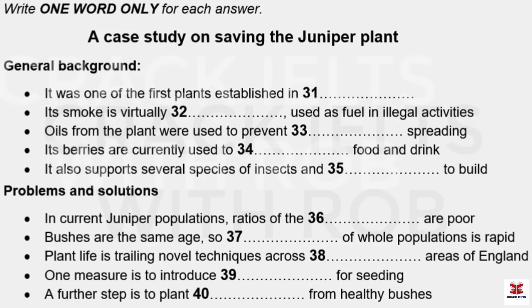Now listen and answer questions 31 to 40. For my presentation, I'm going to summarise what I've found out about efforts to save one plant species — the juniper bush. It once flourished in Britain and throughout the world's temperate zones, but over the last few decades has declined considerably. Before I go on to explain the steps being taken to save it in England, let me start by looking at some background information and why the juniper has been so important in cultural as well as ecological terms, historically and in the present day. I want to emphasise the fact that juniper is a very ancient plant — it was actually amongst the first species of plants to establish itself in Britain in the period following the most recent Ice Age.